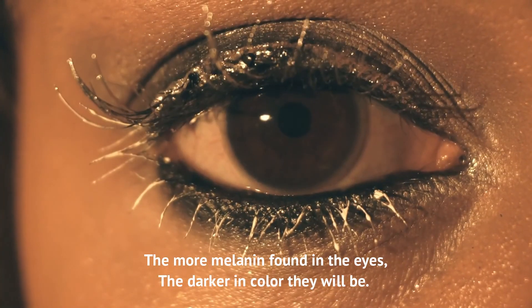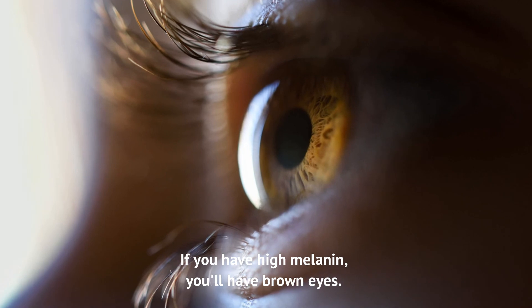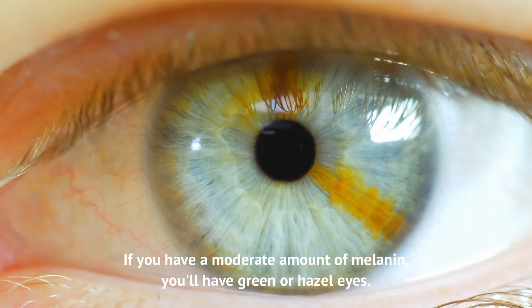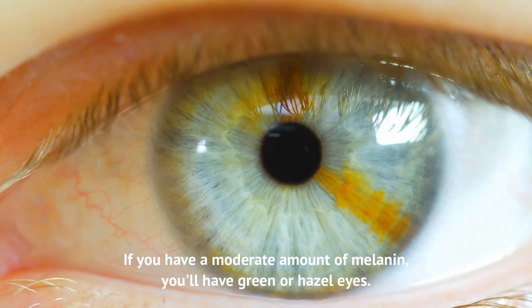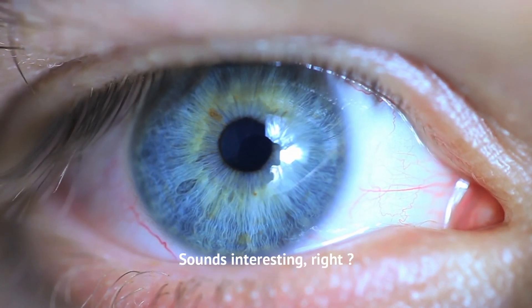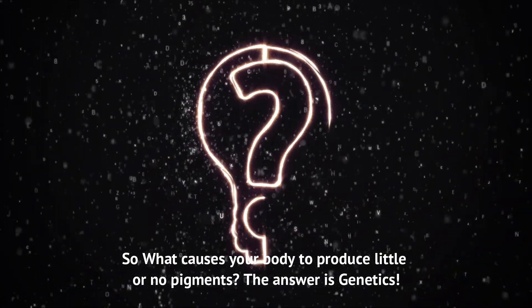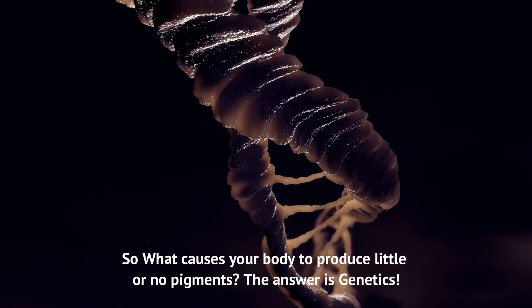The more melanin found in the eyes, the darker in color they will be. If you have high melanin, you'll have brown eyes. If you have a moderate amount of melanin, you'll have green or hazel eyes. If you have little or no melanin, you'll have blue eyes. So, what causes your body to produce little or no pigments? The answer is genetics.